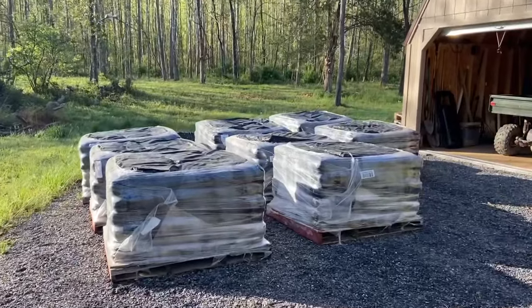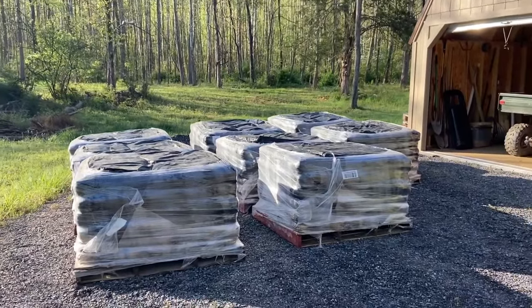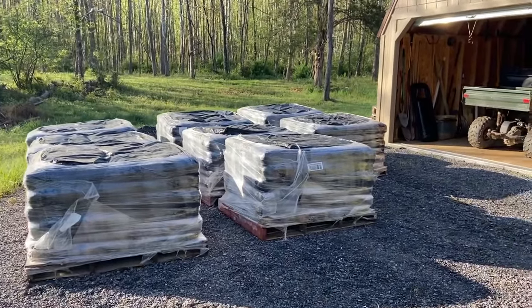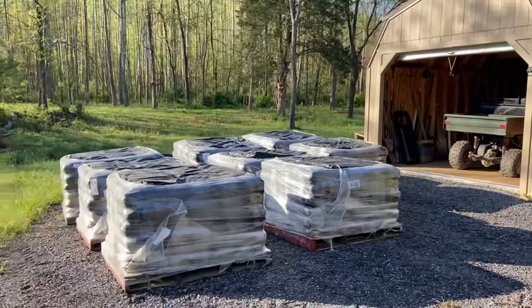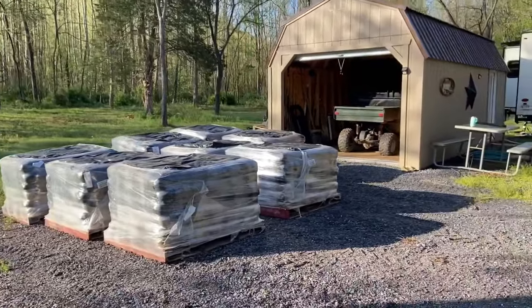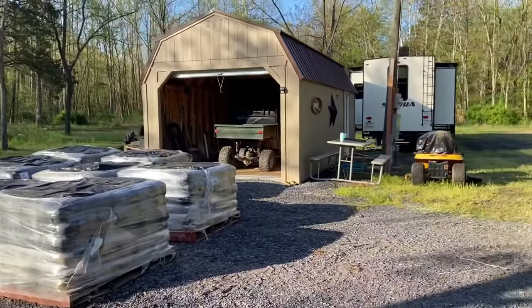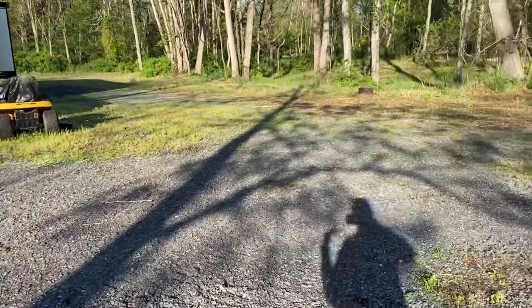So here's our cement — 336 bags, because they did short us four bags. The reason it's here and not in the spot it's supposed to be is because the guy had a sleeper 18-wheeler, a super long truck, and he was not going to be able to get into the spot where we're working — it has a lot of trees and a narrow driveway.